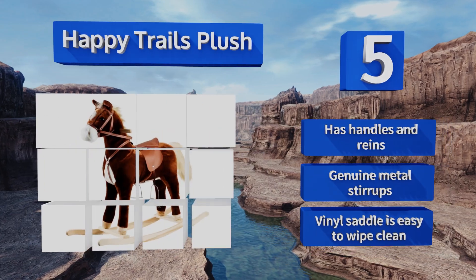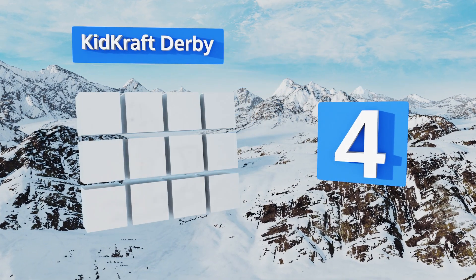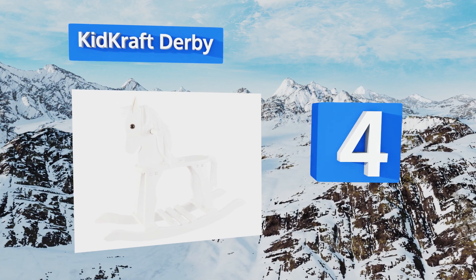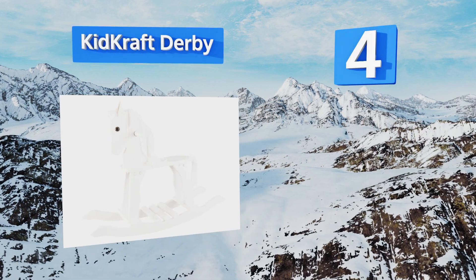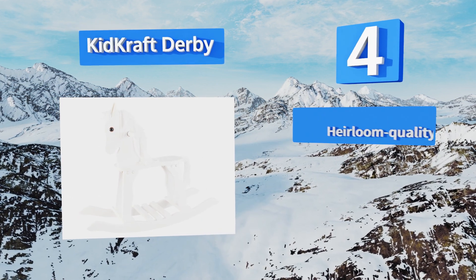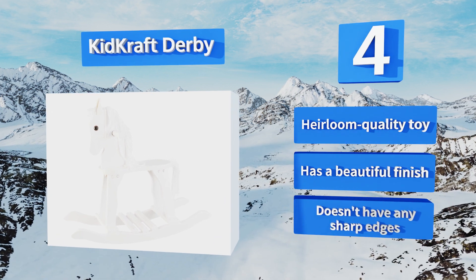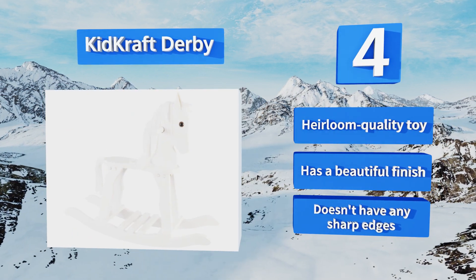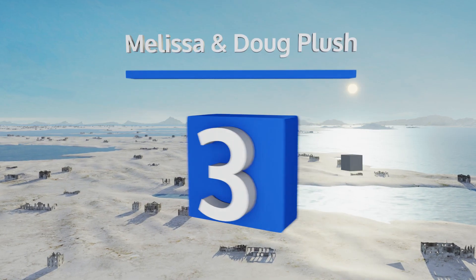At number 4, the Kidkraft Derby is an old wooden model with a soft mane and tail. It features anti-tip rockers and large hand grips, ensuring the utmost safety for your child as he or she rides. Its solid construction should stand up to years of regular use. This is an heirloom-quality toy with a beautiful finish that doesn't have any sharp edges.